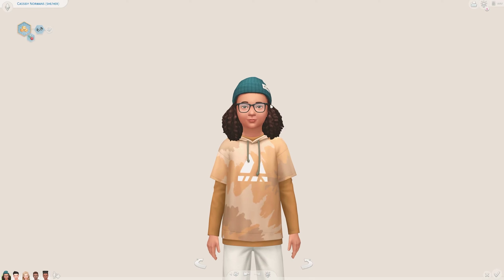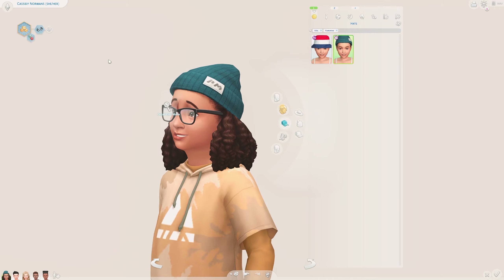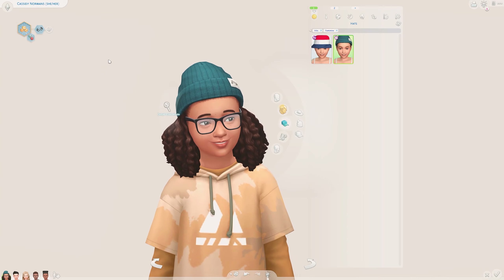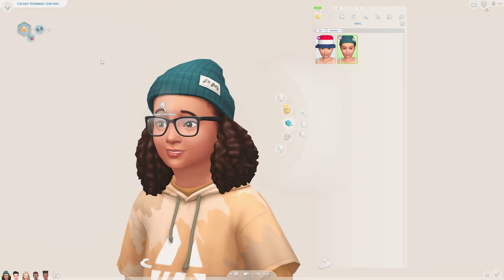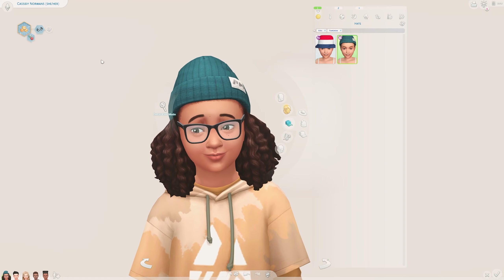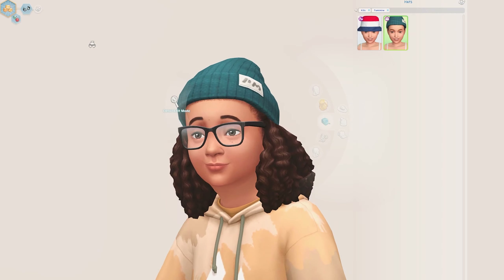I really wanted to do like a tomboy look, a sporty look — that was my goal. So here I have this beanie, which is of course from the brand new kit. For this lookbook I wanted to pair things from base game and things from the Sims 4 First Fits Kit, so you'll only need the Sims 4 First Fits Kit along with base game to recreate these outfits. This is the beanie I went for in this really nice kind of...